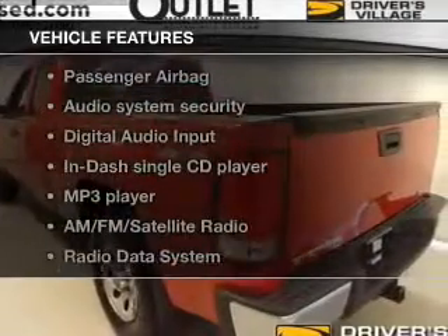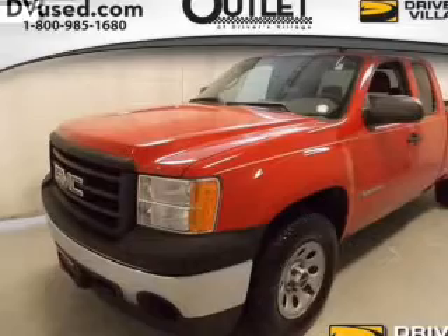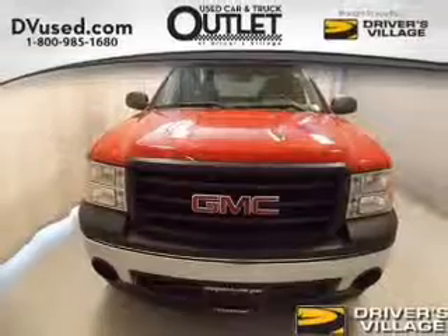And with these notable features, you won't want to miss out on the opportunity to own this amazing ride. An AM-FM stereo with a CD player, satellite radio, power steering, an adjustable tilt steering wheel, and air conditioning.